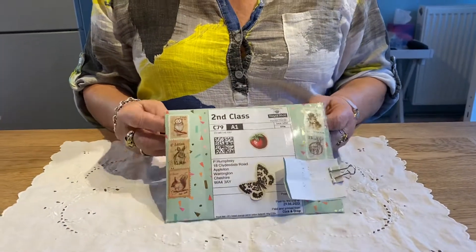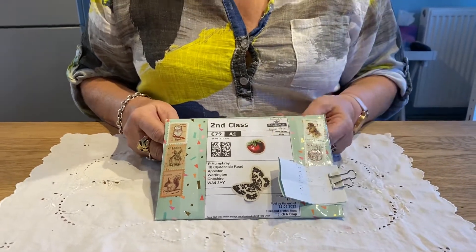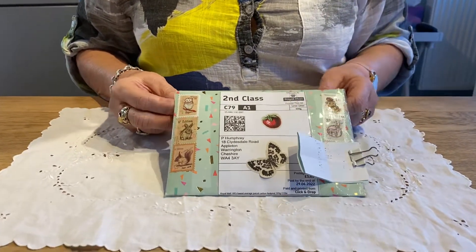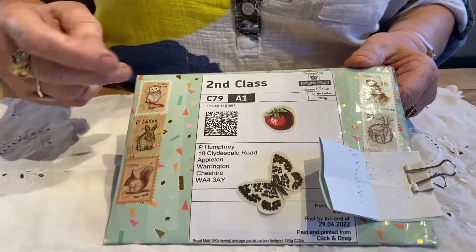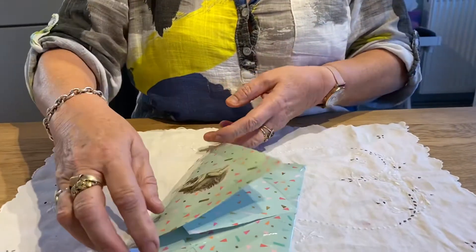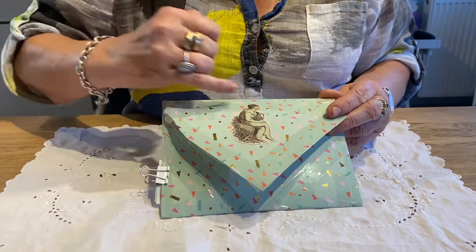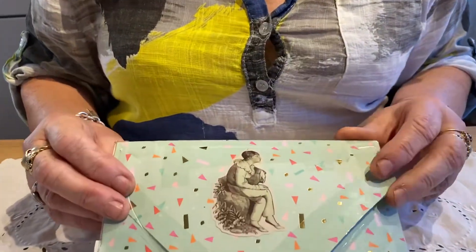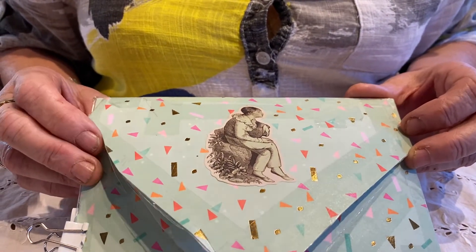Yesterday I got a lovely envelope through the door. Isn't it beautiful? I'm hiding the address there. But I'm very cross because I've got to carefully cut out all these stamps, because I think they're absolutely beautiful. It's hard to carefully cut them out to use them again. It's a lovely envelope and it's handmade — what would you expect from the lovely lady? And there's a lovely picture on the back of a young man who looks very romantic sitting on a stone or a log.